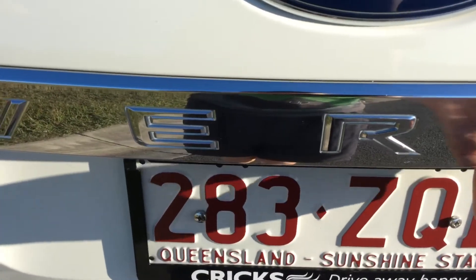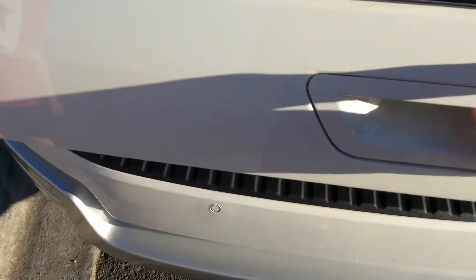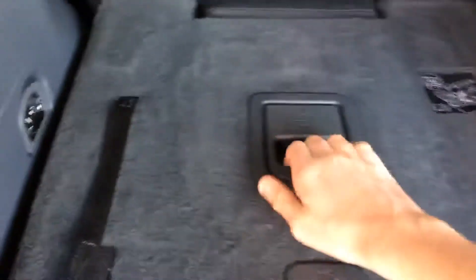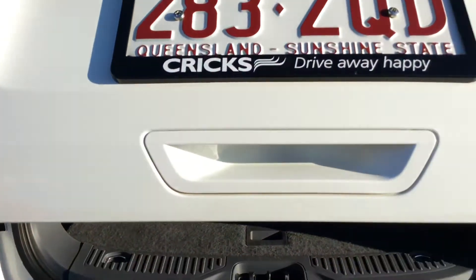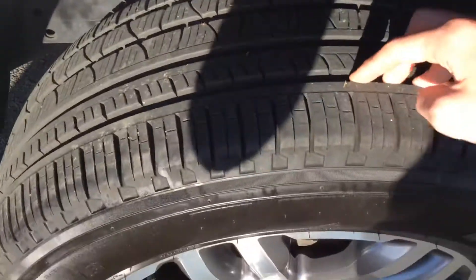I'll show you the boot and the back seat from the other side. It's a Trend. It's got seven seats, though there's not much room back there. It's got an electric tailgate, rear parking sensors, a reversing camera, and a tow bar as well. It's got alloy wheels and the tyres have stacks of tread left in them.